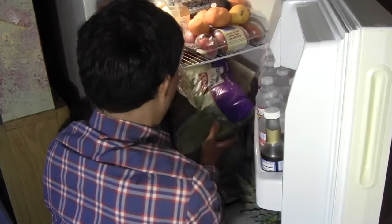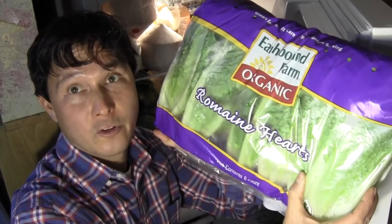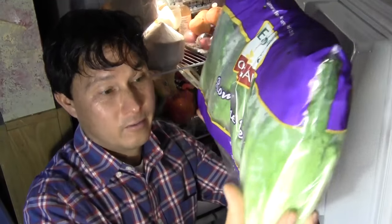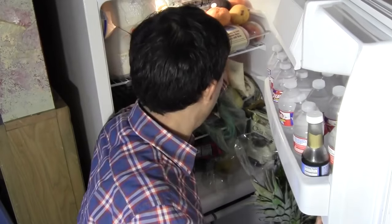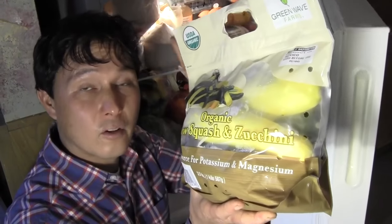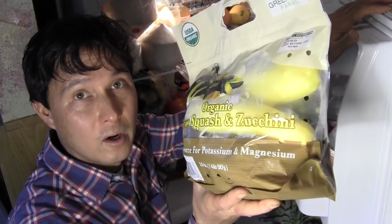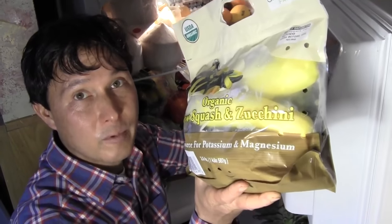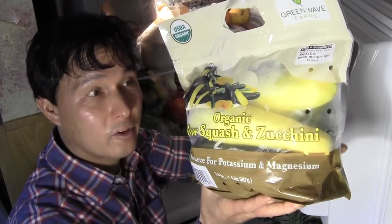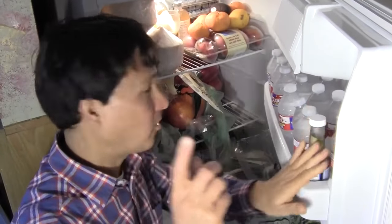Costco here sells organic romaine hearts — six of them for $3.49, which is definitely a good price. They also have organic zucchini squash. One of the things Lauren's going to make for Christmas dinner tonight is a raw pesto with spiralized zucchini. We got a bunch of this — actually this one is from Sam's Club, and it's cheaper at Sam's Club than at Costco, which is unusual.